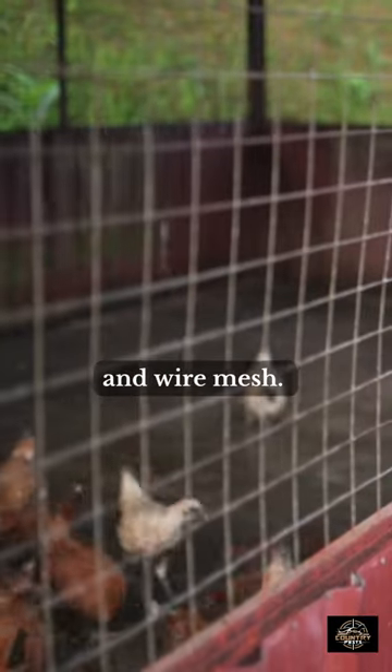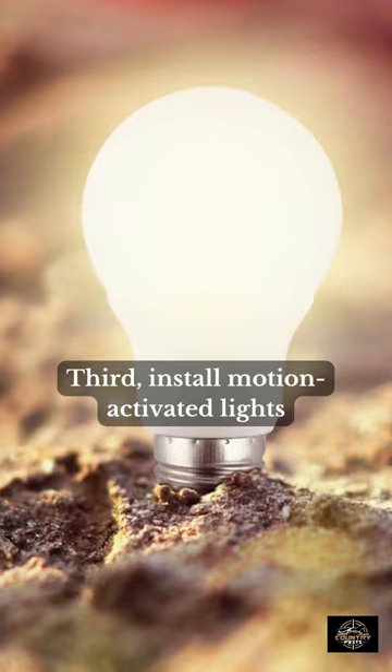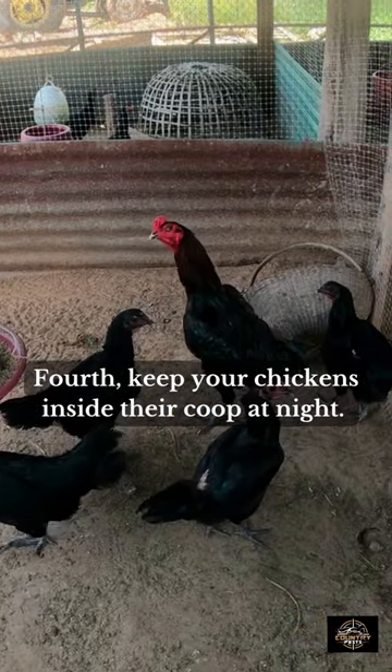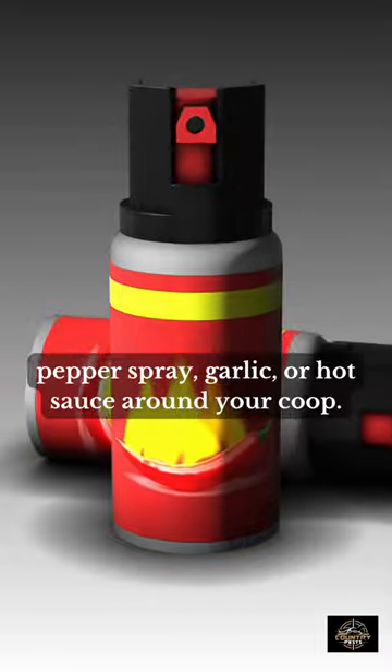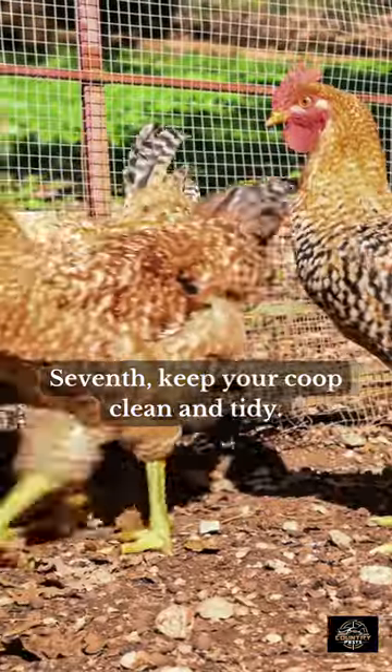Second, don't leave any food or water outside overnight. Third, install motion-activated lights or alarms around your coop. Fourth, keep your chickens inside their coop at night. Fifth, use natural deterrents like pepper spray, garlic, or hot sauce around your coop. Sixth, install an electrical fence around your coop.